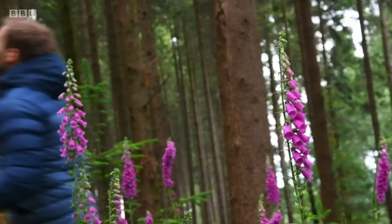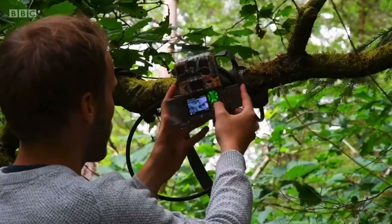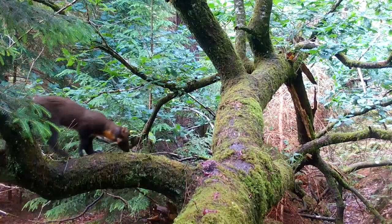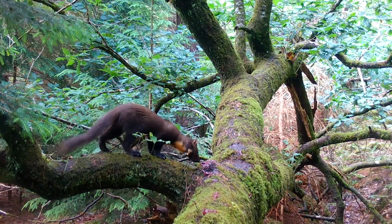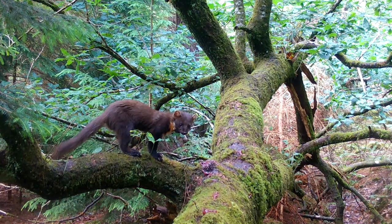We're joining zoologist and filmmaker Billy Heaney, who's on a mission to get a glimpse into their hidden lives. So the moment of truth — let's see what I've managed to capture over the last four weeks. Pine Martens are mustelids and are part of the weasel family, which also includes otters and badgers.